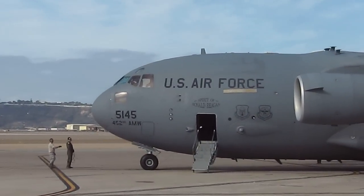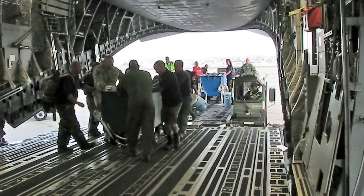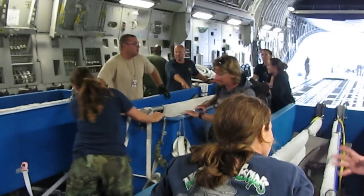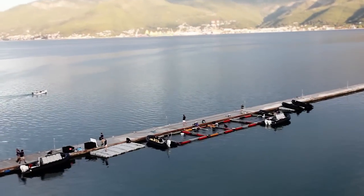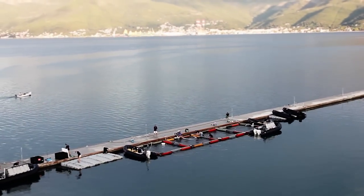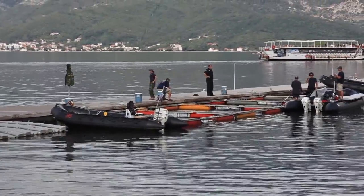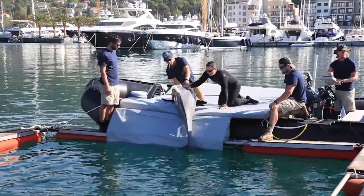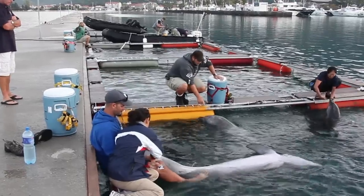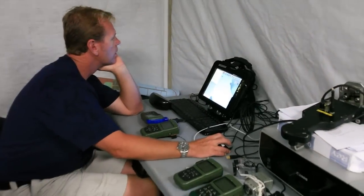For Dolphin 2012, six mine hunting dolphins were transported from San Diego to Tivat, Montenegro on a U.S. Air Force C-17 provided by the 729th Airlift Squadron. Upon arrival, the animals were housed in floating enclosures at Porto Montenegro in Tivat. Technical and veterinary support for the Marine Mammal Program is provided by civilian experts from the Biosciences Division of Space and Naval Warfare Systems Center Pacific, based in San Diego, California.